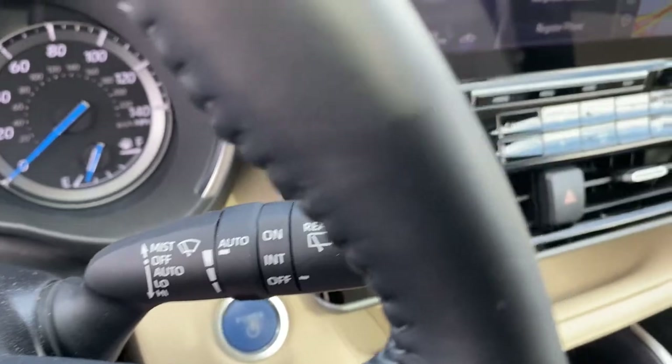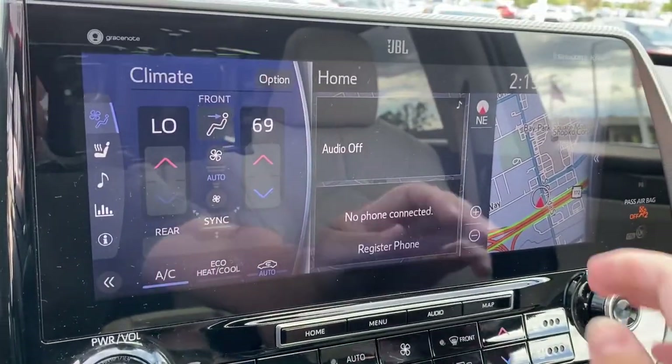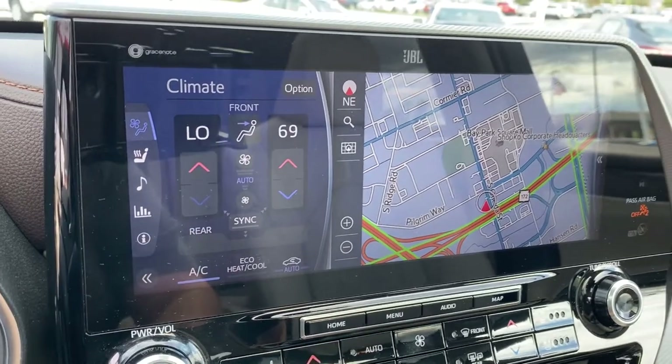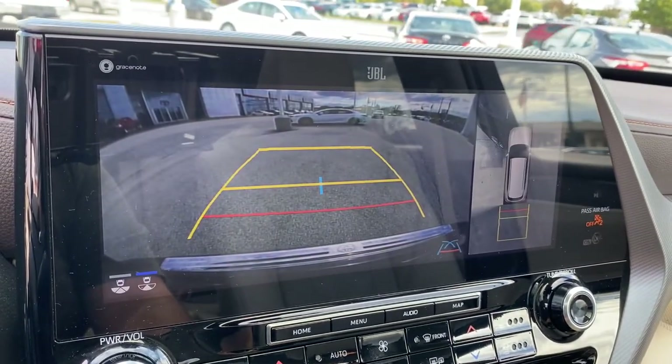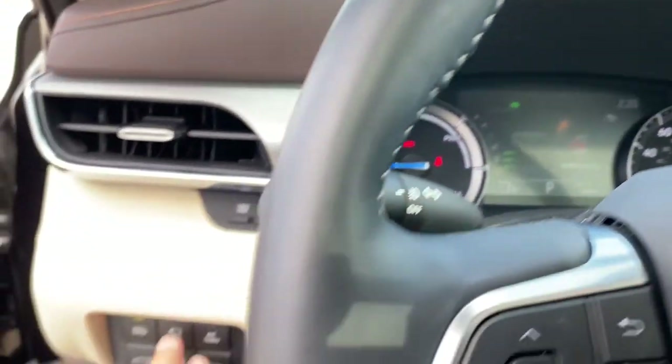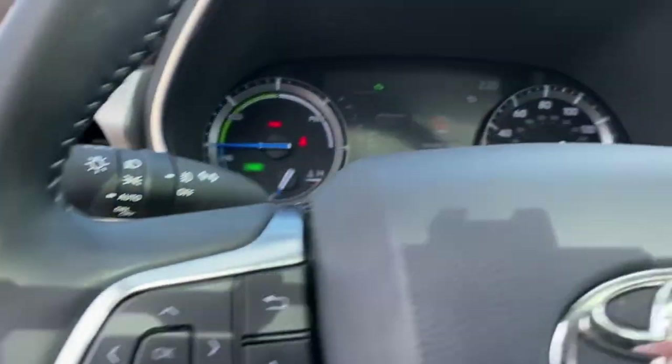These are just some of the great options this vehicle comes with: panoramic roof, all-wheel drive, keyless entry, navigation system, sun moonroof, cooled front seat, fog lamps, heated rear seat, backup camera, and premium sound system.